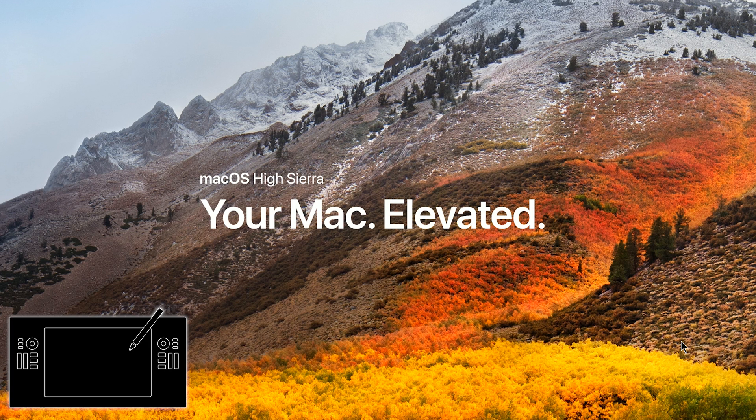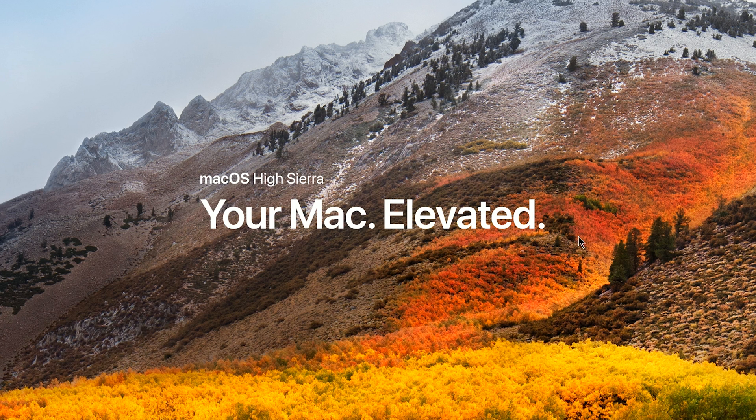Thanks for joining me today. I'm digital artist Aaron Rutten, and let's talk a little bit about the Mac OS High Sierra update in regards to how it's going to work with your Wacom tablet.